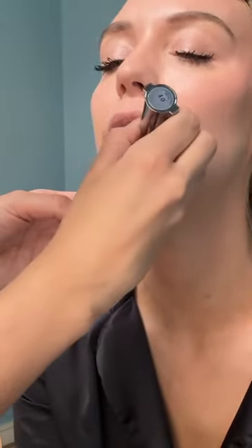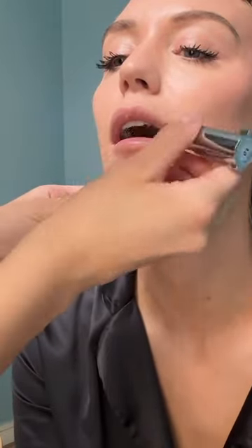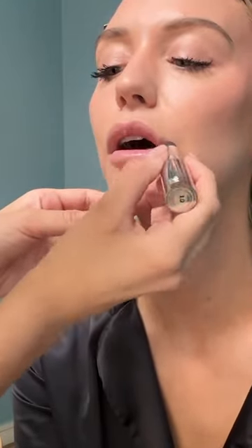The formula has hyaluronic acid and jojoba seed to help temporarily hydrate. So upon application, the lips appear moisturized and nourished and have this beautiful berry shade.